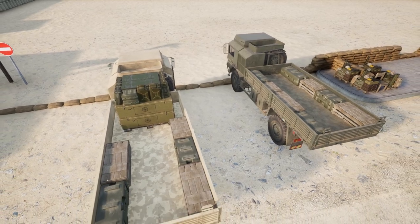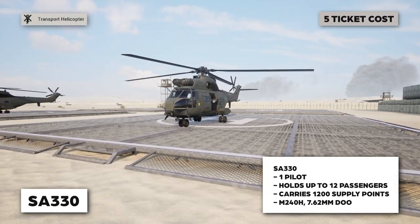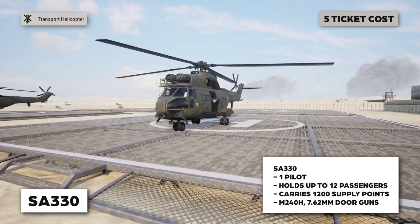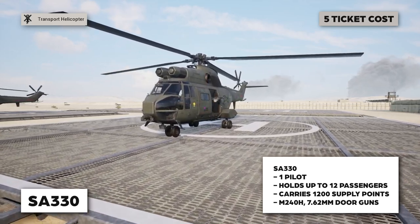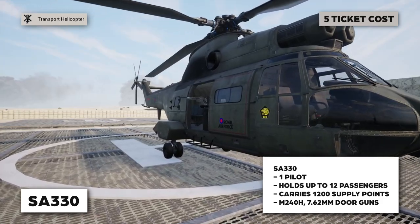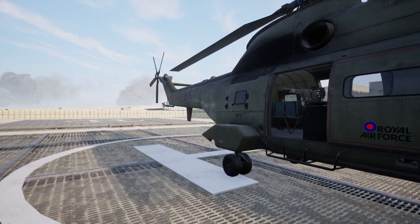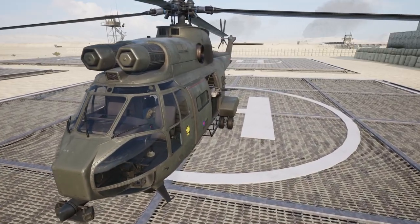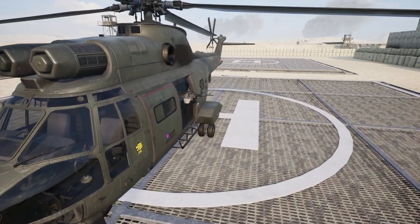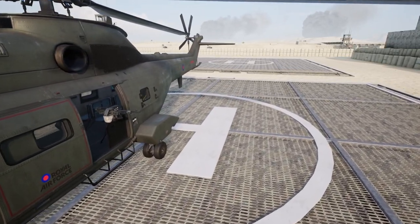The British Army also sports their own helicopter, the SA-330. Like any other helicopter, you need a pilot on board to operate it, but it can hold up to 12 people including two door gunners on either side. The SA-330 also carries 1,200 supply which can be split between ammo and build, and can be used to resupply FOBs or create new ones. The SA-330 has a pretty unique sound.